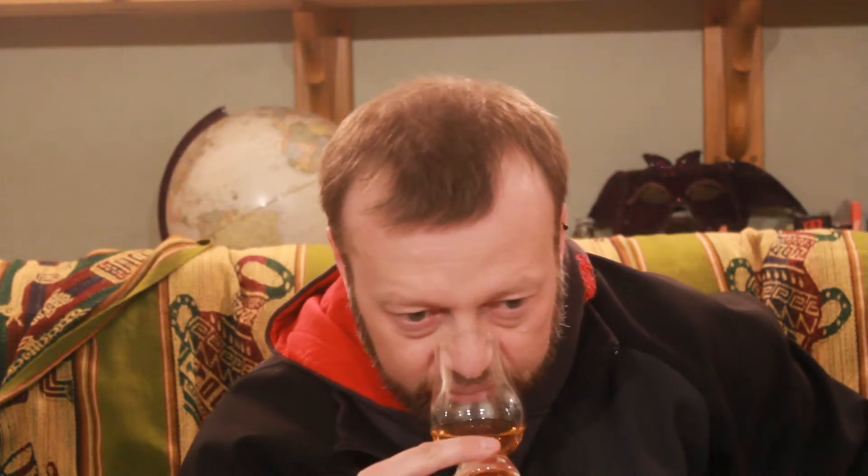It's 84 proof, so 42% alcohol by volume, and you can tell on the nose there's nothing really spiky or aggressive in it. It's pretty approachable right away, as you would expect at that proof. There's a wood note in here — I'd typically say oak, but it almost smells like a different type of wood, a little fresher and lighter.